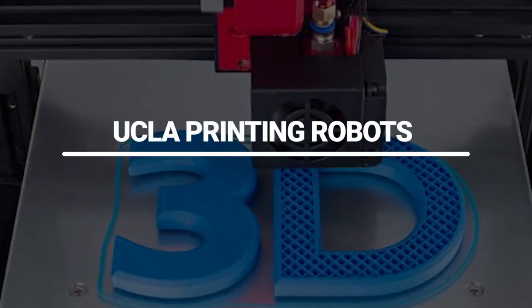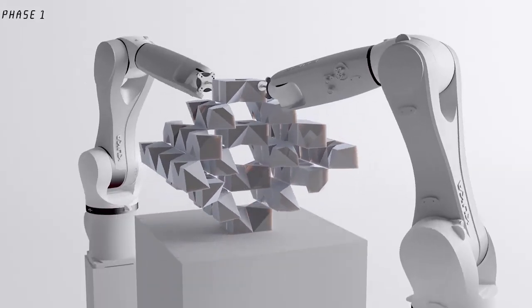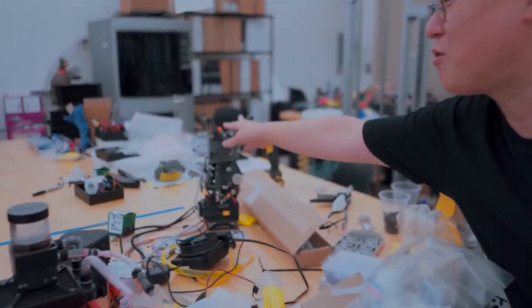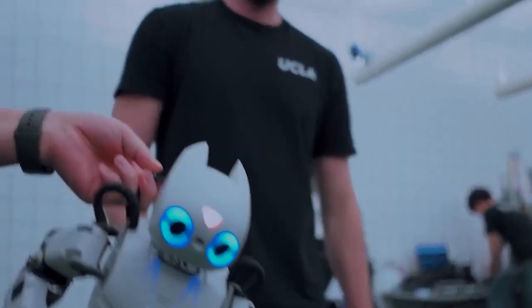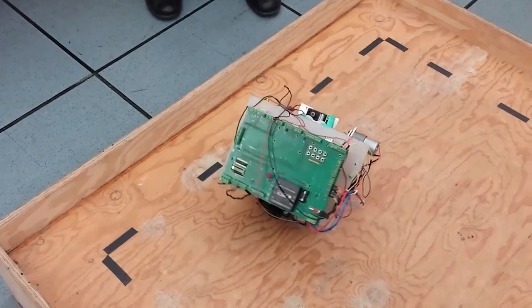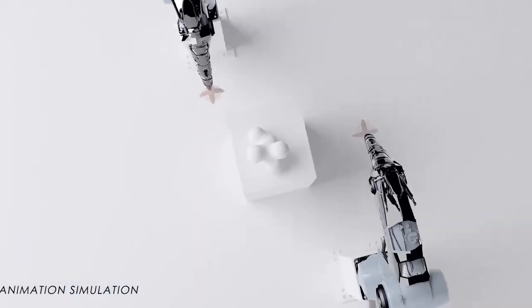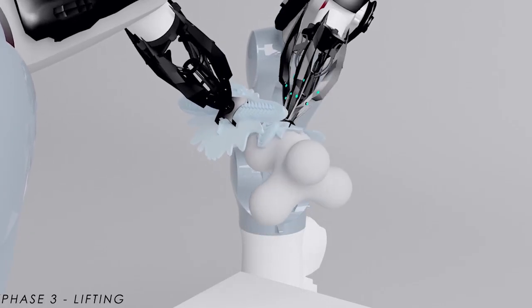UCLA Printing Robots. Assembling a robot is hard. Inventing one that can understand its surroundings and navigate on its own is even more difficult. But UCLA designers took on an even greater challenge — not only did they establish self-sufficient robots, but they also 3D printed them in a single step. What made the undertaking feasible was the innovation of a new kind of all-in-one material capable of bending, flexing, twisting, and stretching.